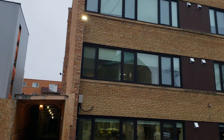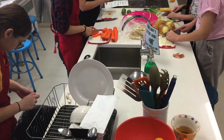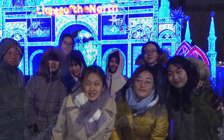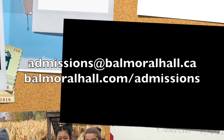And this is our boarding building. In boarding we have private rooms, we have a common space, and this is a kitchen where girls can cook every Saturday and Sunday.